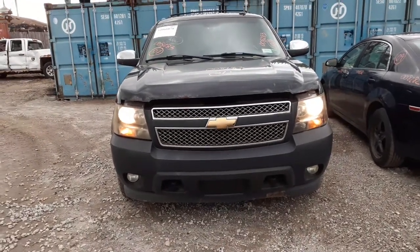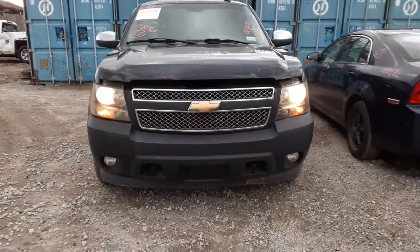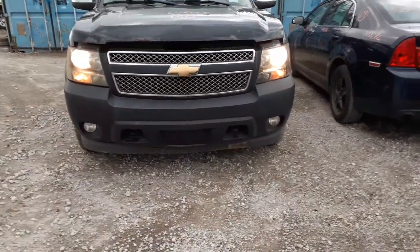The thing's kind of rough. We got it in as a left three-quarter nose, no hood. It's got an aftermarket bumper cover put on it with the fog lights.